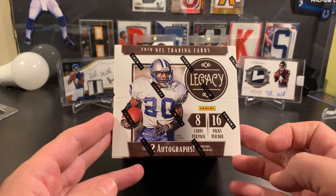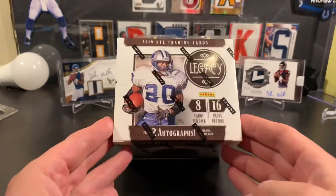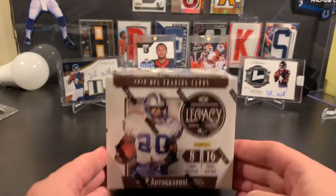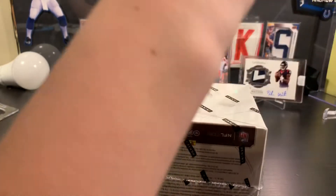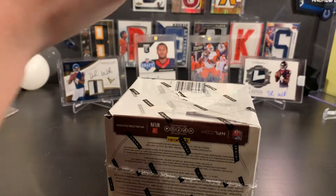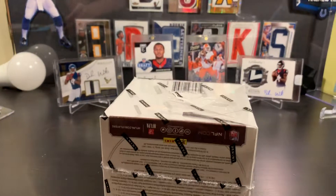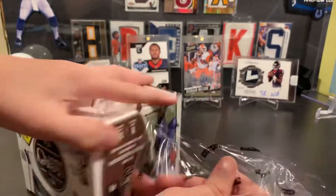I'm hoping to get a box that has one of those fat packs inside that's an RPA. We're looking for something good. I'm going to get the back eight packs, and Dad will get the front eight — we already made a deal. If there's an RPA, the person with the RPA will get seven packs, and the other person will get nine. We like to do these negotiations, Carter and me. I want to make sure everyone gets something.